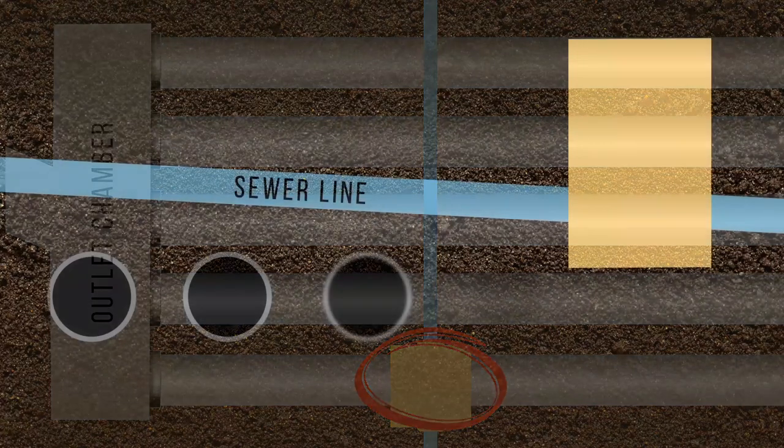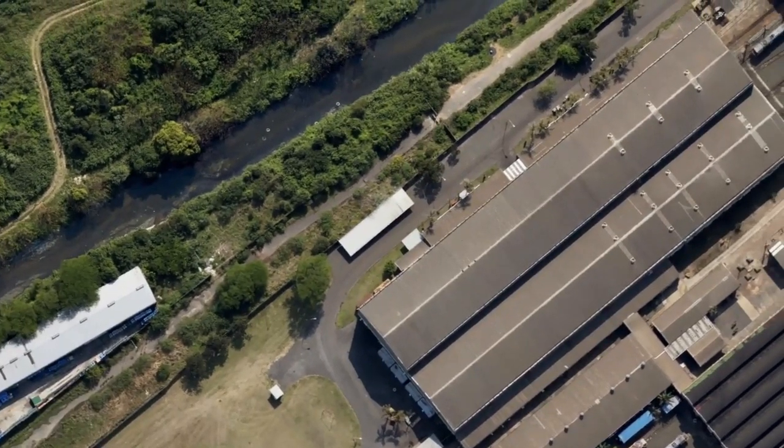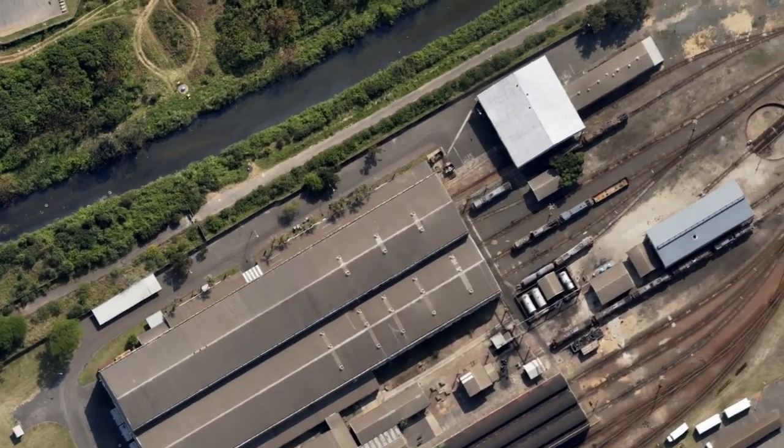The outfall pipe could not be upgraded due to the complexity of it running under various building structures and its close proximity to gas and fuel lines at the outfall, discharging into the Amanzamnyama Canal.